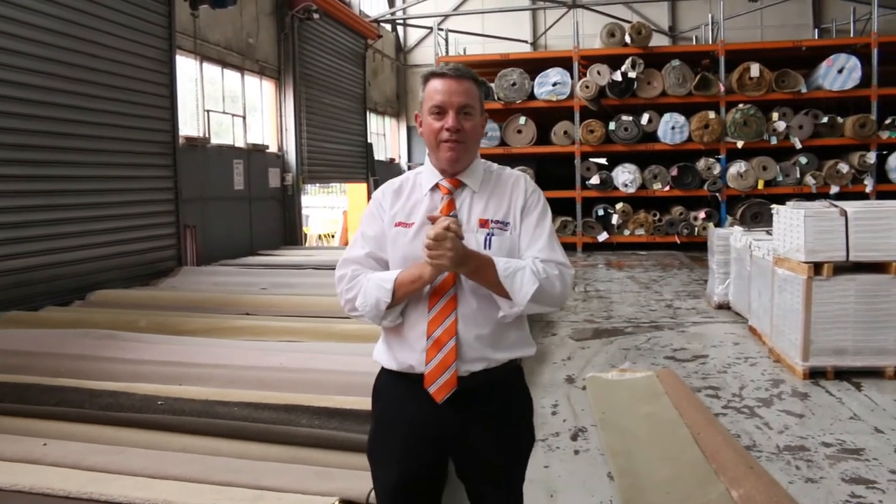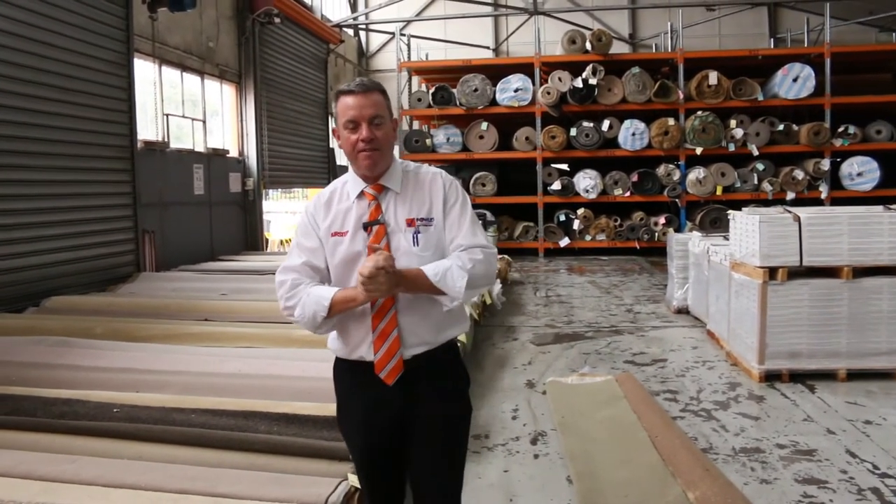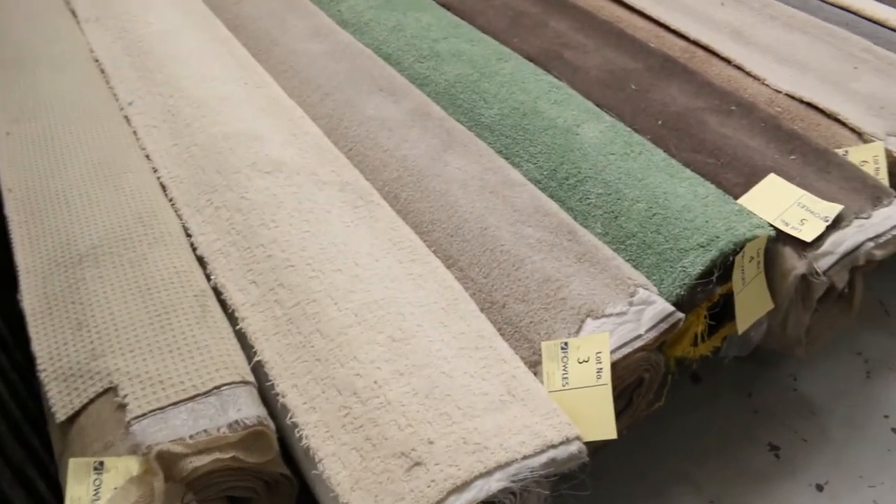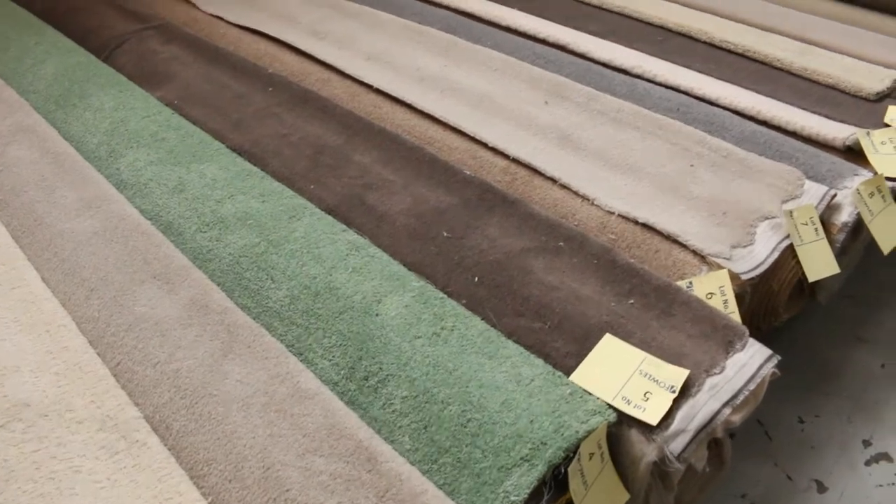G'day, I'm John from Fowler's Auction Sales. I'm here to preview tomorrow's carpet auction — it's Wednesday the 19th of February at 10 a.m. We've had a massive range of carpets come in again this week, so it's another absolutely huge one.